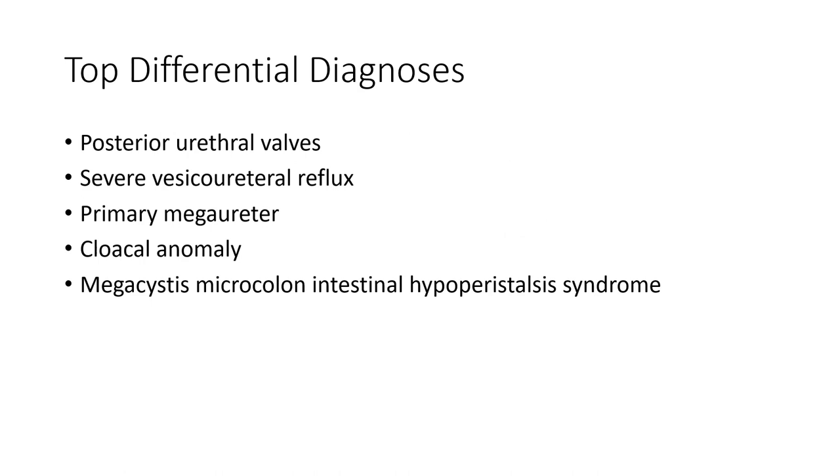Top referenced associated anomalies include posterior urethral valve, severe vesicoureteral reflux, primary megaureter, congenital anomalies, mega colon, microcolon, intestinal malrotation, and hypo-peristalsis.